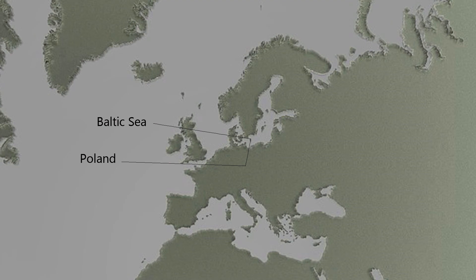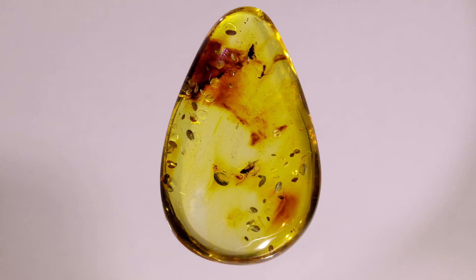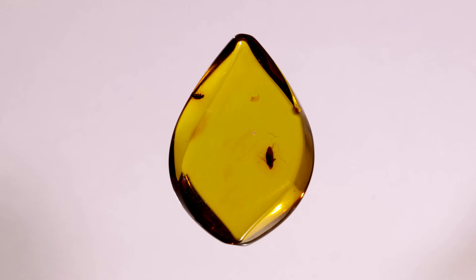Baltic amber is found along the southern edge of the Baltic Sea, along the coast of Poland and the Kaliningrad Peninsula of Russia. It is approximately 35 to 40 million years old. Baltic amber is usually a rich honey color, with variation going from yellowish to deep red. This amber often has inclusions, particularly insect inclusions and various plant parts. It was used in jewelry since Stone Age times. Amber ornaments were found at Stone Age sites in Switzerland and France, and amber jewelry was found in Egyptian burials dating back to 3000 BC.